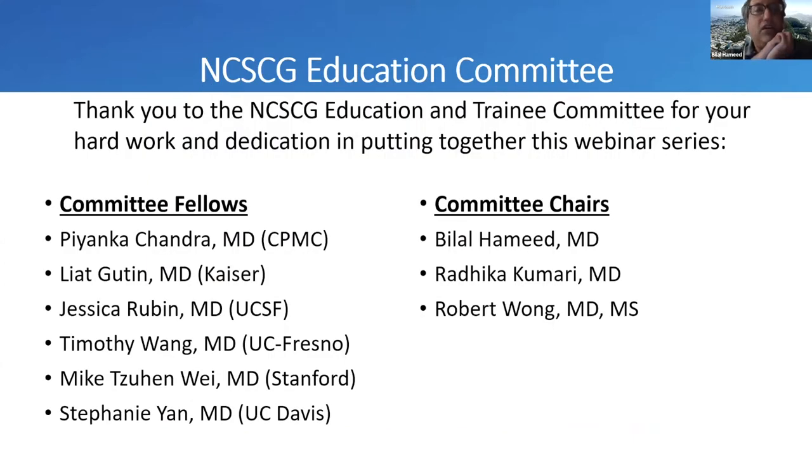Lastly, I wanted to thank our educational committee and training committee. This work cannot be possible without all the active fellows — Bianca, Chandra, Leah, Jessica, Timothy, Mike, and Stephanie. I'd also like to thank Radhika and Robert as they are very inspiring. Also, follow us on Twitter.